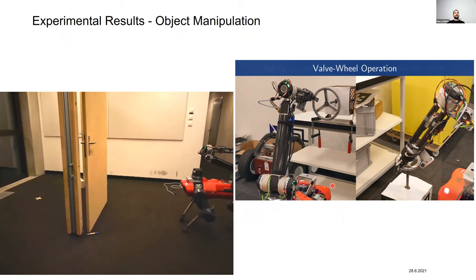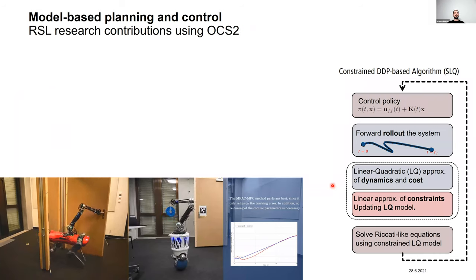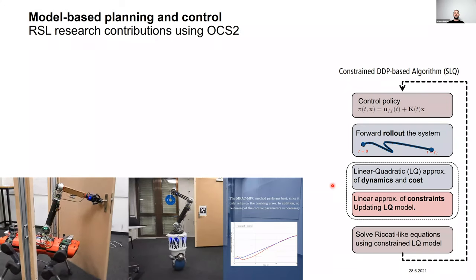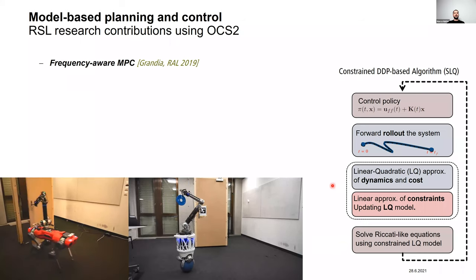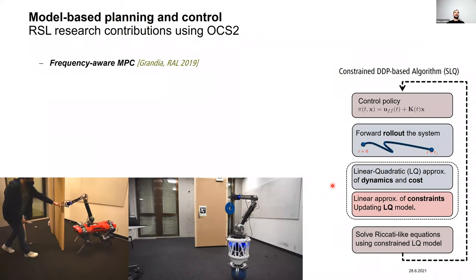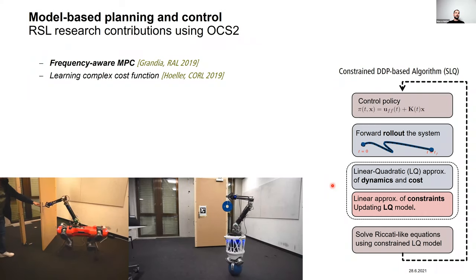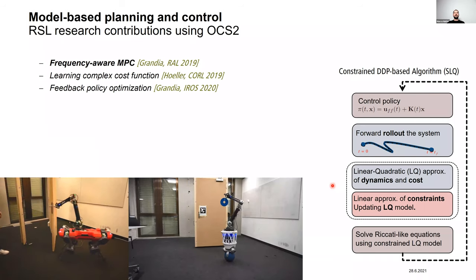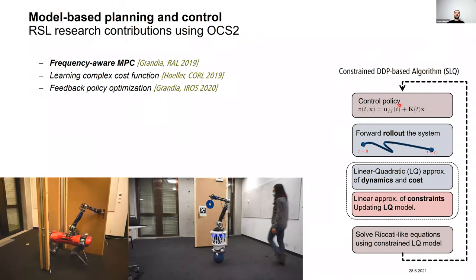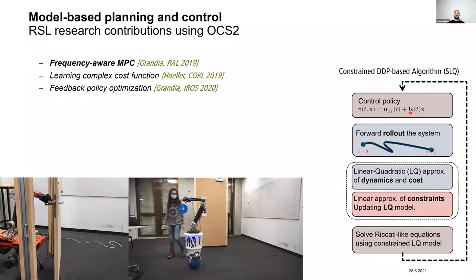This concludes the first part, giving an overview of the fundamental methods in our framework with OCS2. In the second part, I will give a high-level glimpse of several additional elements. First is frequency-aware MPC — a method to include non-ideal actuator dynamics through cost-function shaping. Second is learning complex cost functions and feedback policy optimization: the SLQ algorithm gives not only a reference behavior but also a feedback policy, and we optimize that feedback policy to be more stiff or more compliant depending on the situation.